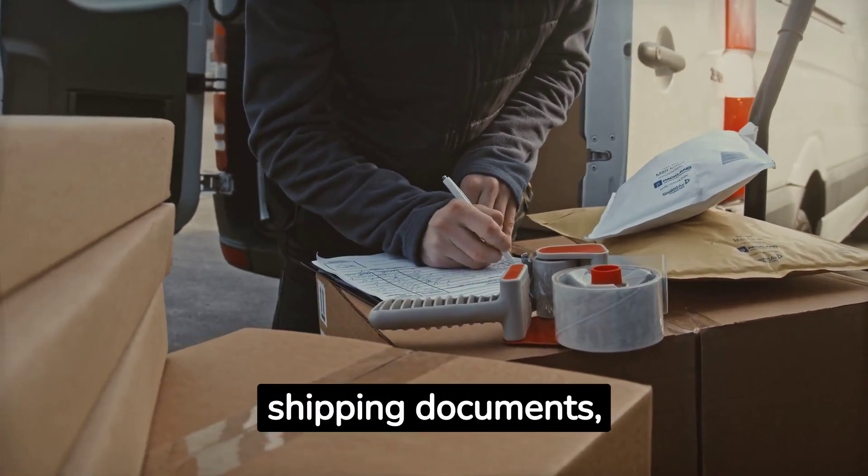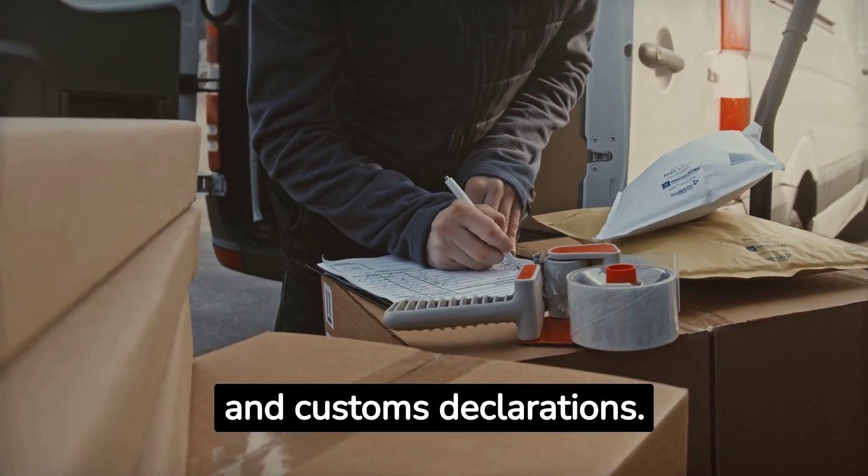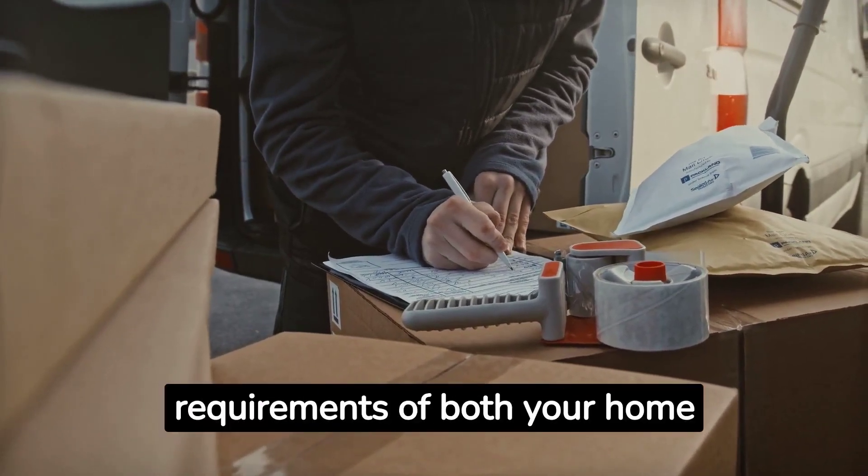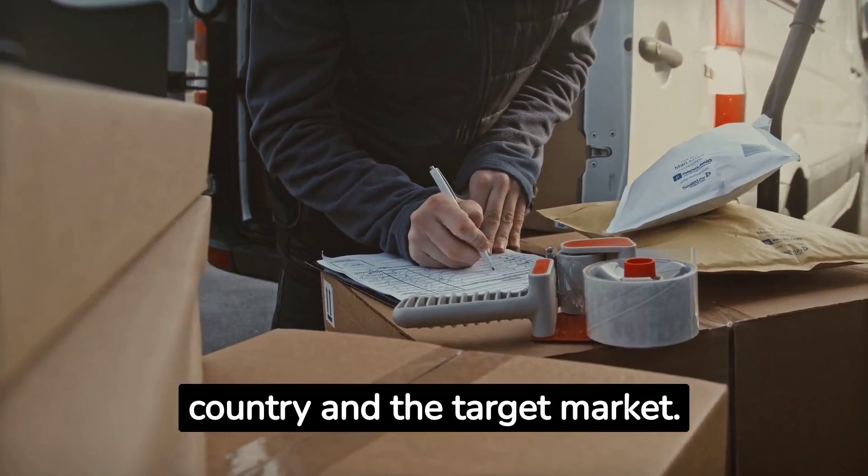Export documentation: Prepare necessary export documentation, such as commercial invoices, certificates of origin, shipping documents, and customs declarations. Adhere to the documentation requirements of both your home country and the target market.